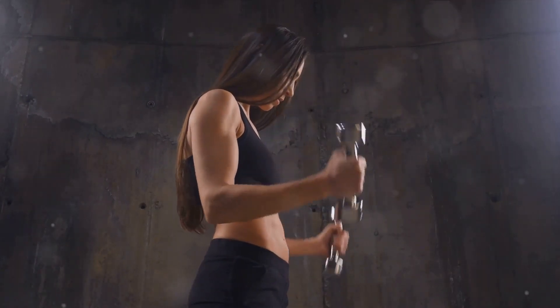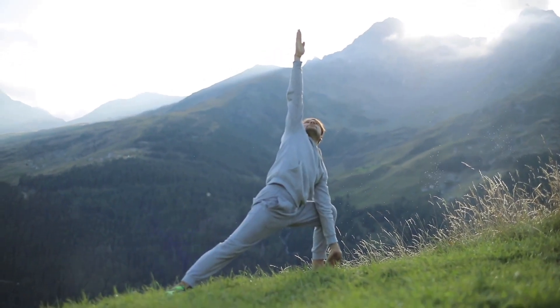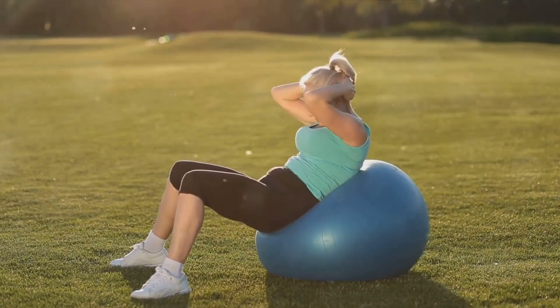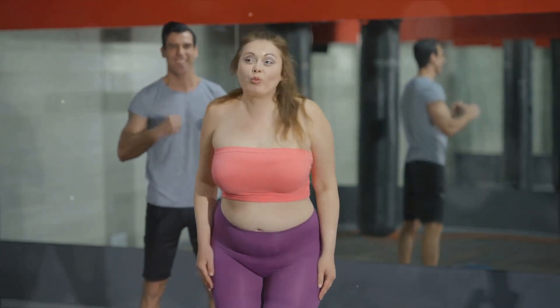Want to turn heads with perfect abs in just three weeks? Let's dive into a transformative journey that demands nothing but your consistent effort and dedication. We're about to unveil some easy-to-follow yet incredibly effective tips that will help you sculpt those dream abs. It's not just about looking good, it's about feeling amazing and boosting your confidence.